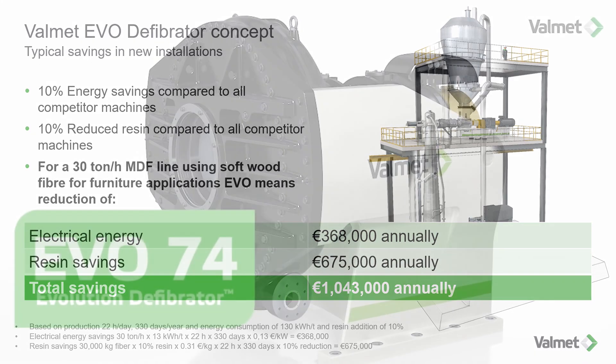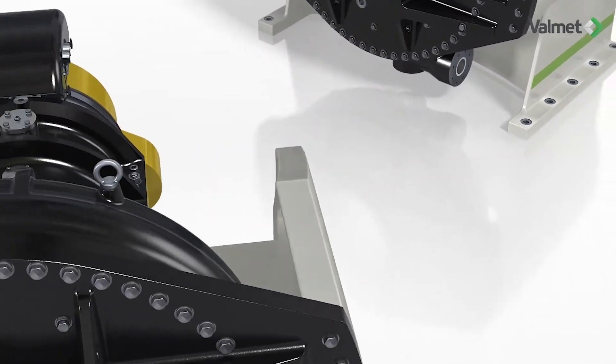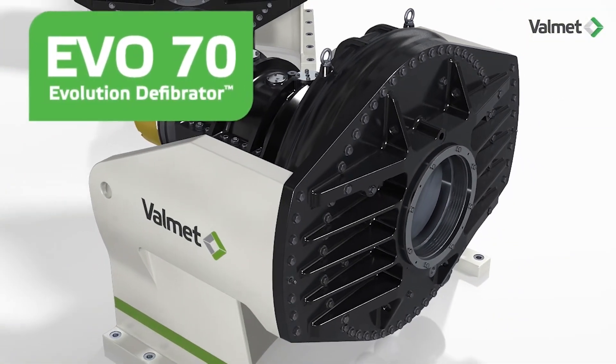The defibrator family includes rotor sizes from 46 to 74 inches with a capacity range from 5 to 80 plus ton bone dry fibers per hour.